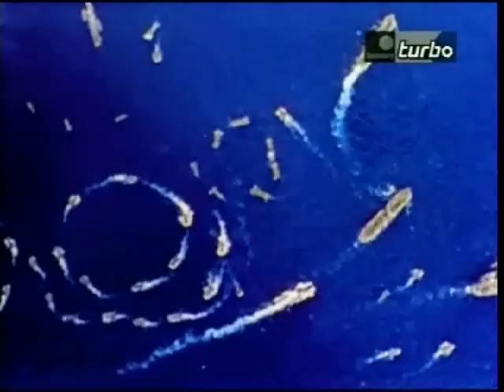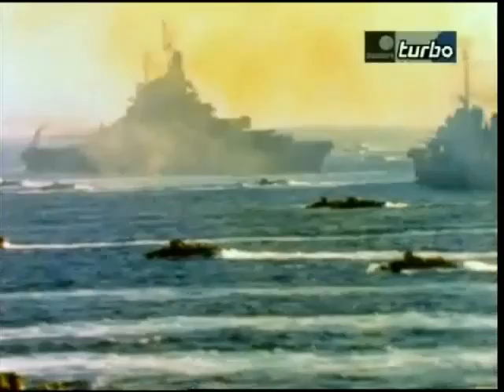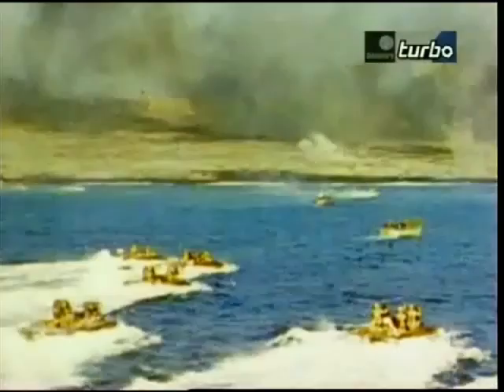Known as amphibious tractors, or Amtraks for short, LVTs were the backbone for U.S. Marine landings during the long and bloody campaigns of the Pacific War. But the original idea of an amphibious landing craft came not from America, but from Japan — the only people at the beginning of the Second World War who had purpose-built amphibious assault equipment.